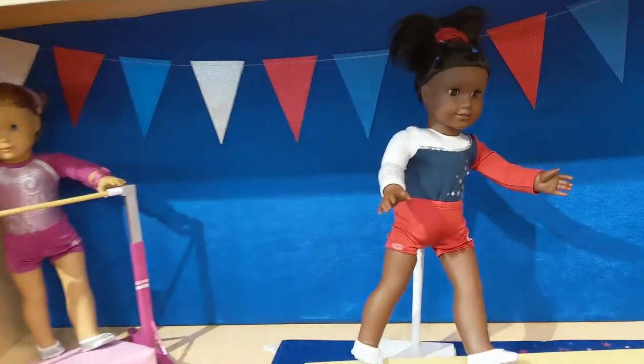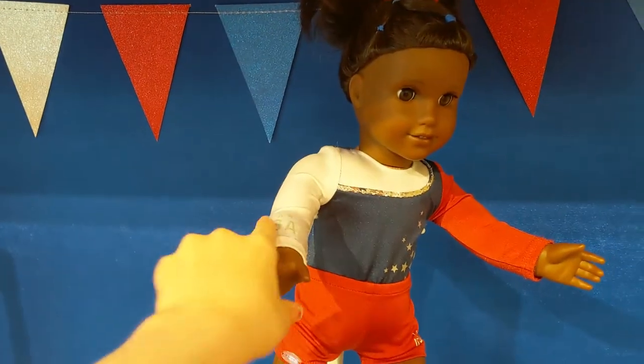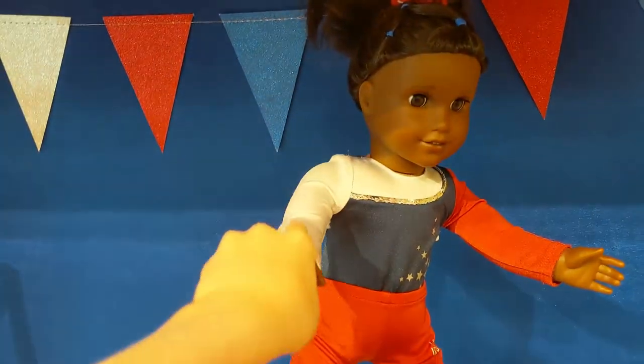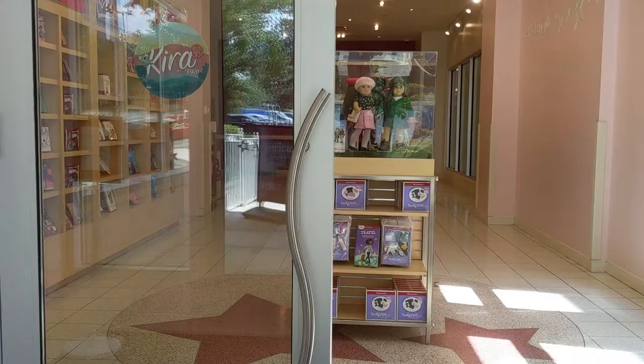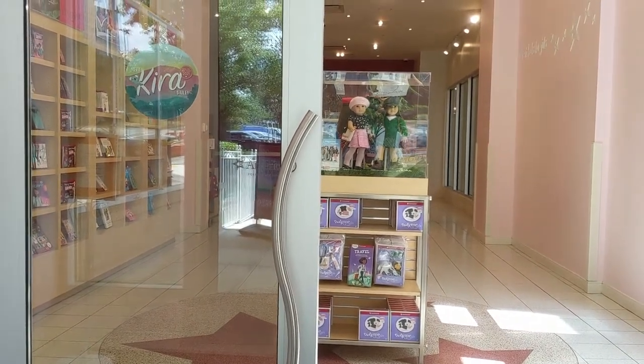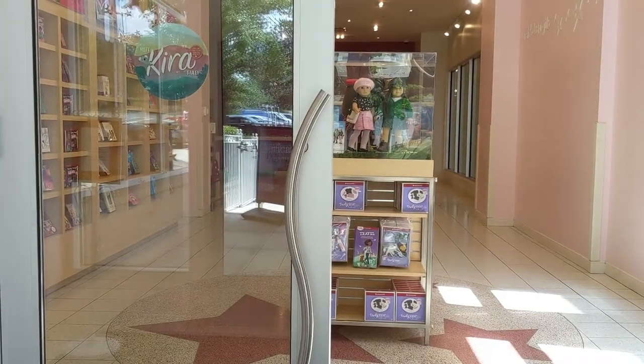Finally, the last display in the shop was this Gymnast one — it was adorable and it was for Team USA. So that's it for the American Girl Store! Thank you all so much for watching as I give you a slight little tour. I'll see you all soon. Bye.